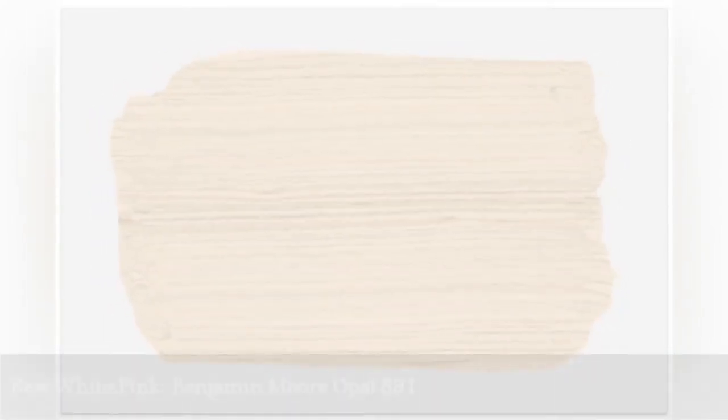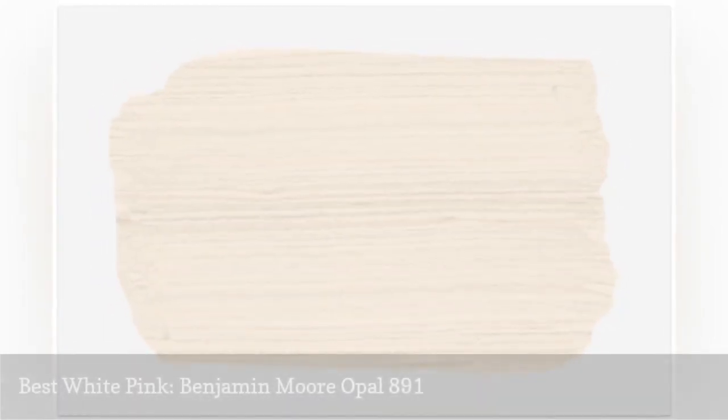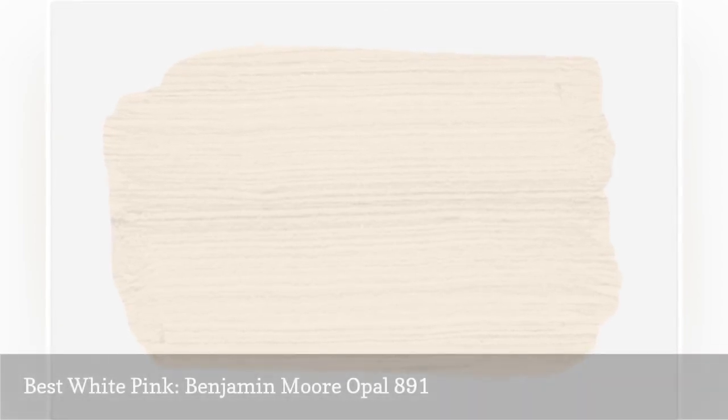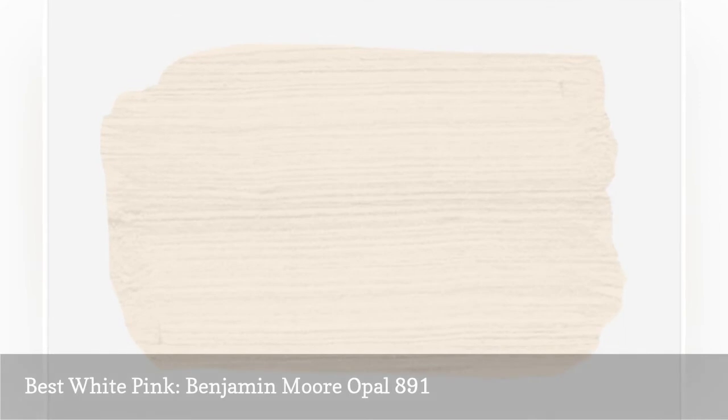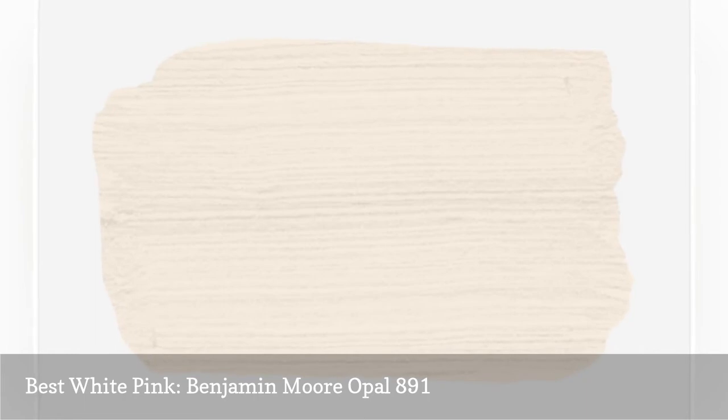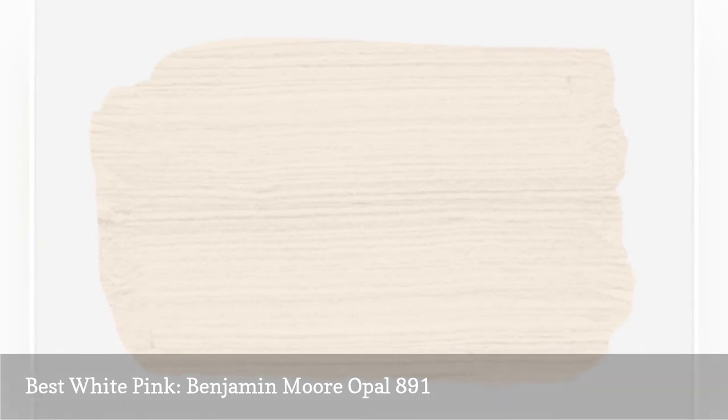If you want a pink that offers a barely-there hint of color, try Benjamin Moore Opal. This cool whitish pink makes your living room or bedroom glow ever so slightly. In a larger space, you may not be able to pick up this hint of pink, but with red or purple accents it will take on a more energetic flair.